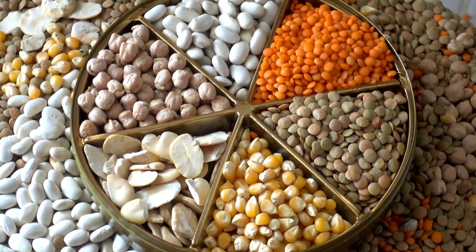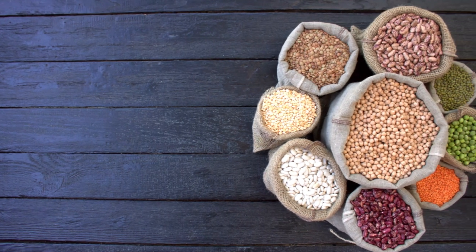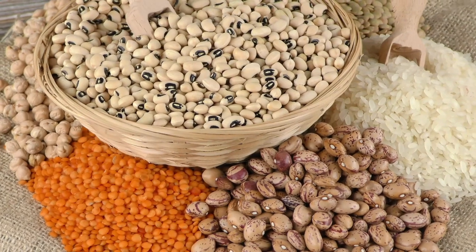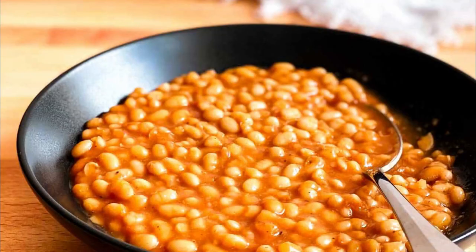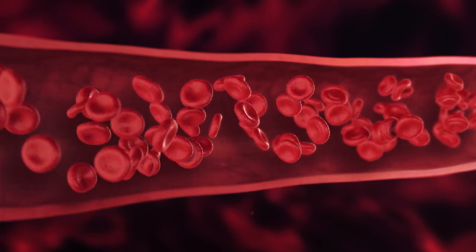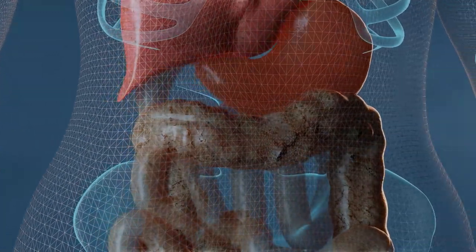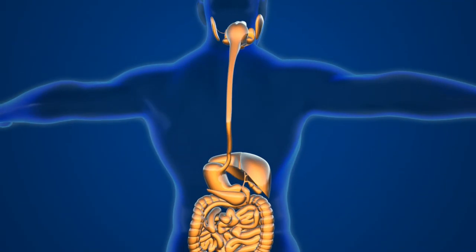Legumes are a group of plant foods that includes beans, peas, and lentils. Legumes contain a lot of fiber, minerals, and protein. Replacing some refined grains and processed meats in your diet with legumes can help lower your risk of heart disease. Pulses and legumes — including baked beans, kidney beans, chickpeas, lentils, and split peas — can help lower cholesterol levels. Legumes are high in vegetable protein and fiber. The soluble and insoluble fibers assist with lowering cholesterol absorption in the gut while promoting growth of beneficial gut bacteria in the large bowel.